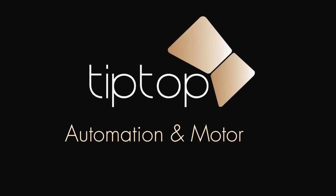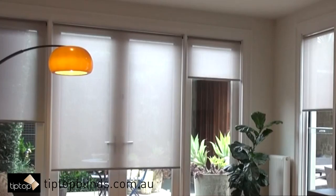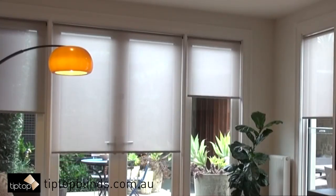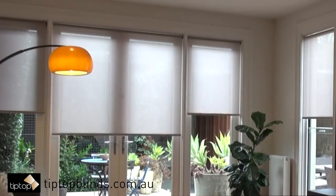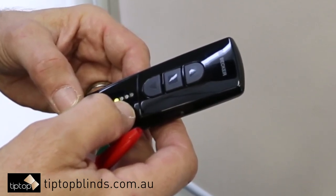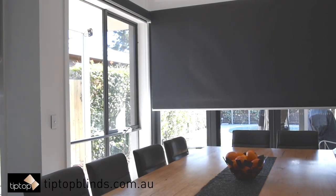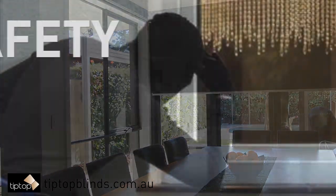This video describes automation and motorized roller blinds. Whether you need to close one window, multiple windows, or your entire house, our advanced motorization systems can be synced to a single remote control to open and close your interior blinds. Here are some of the great benefits of having your roller blinds automated or motorized.